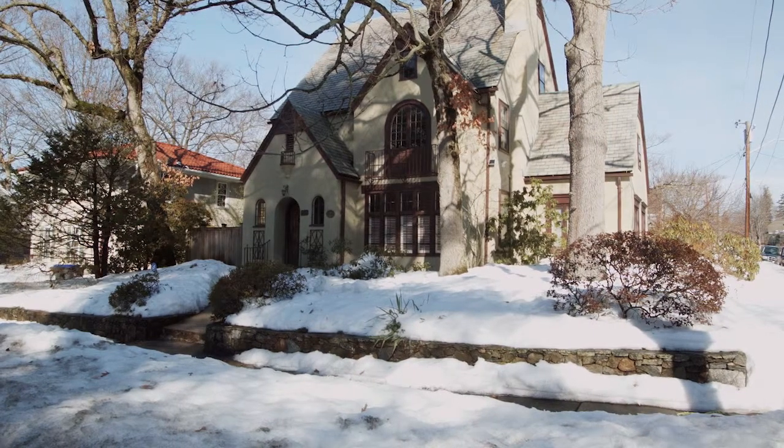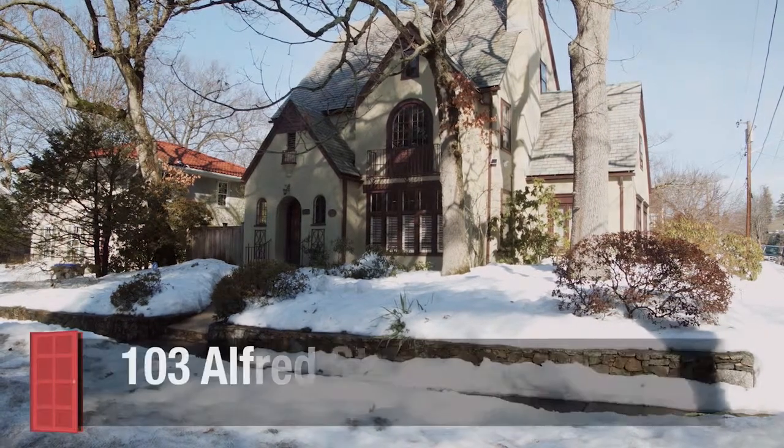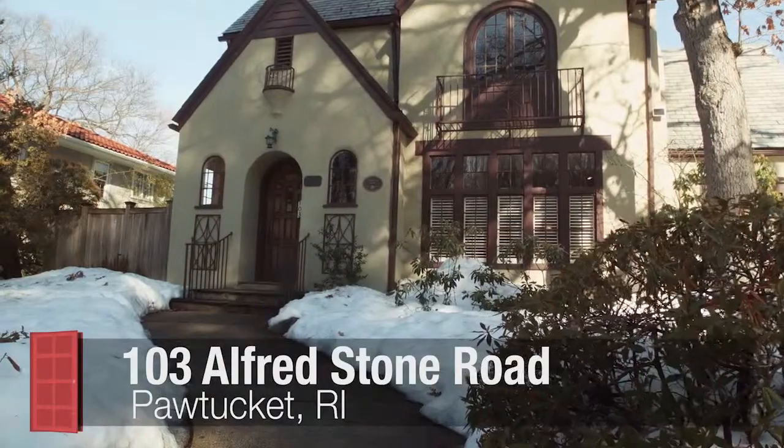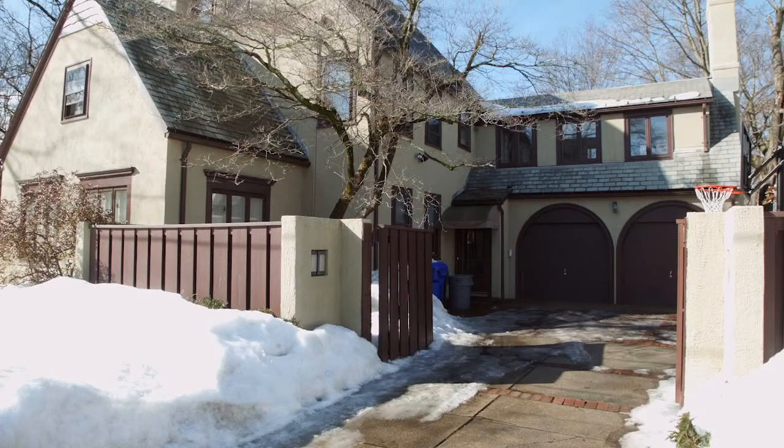Built in 1934, the John and Ann Brown House is a five-bedroom craftsman featuring a storybook Tudor facade with a two-car garage and a bright and airy interior design.